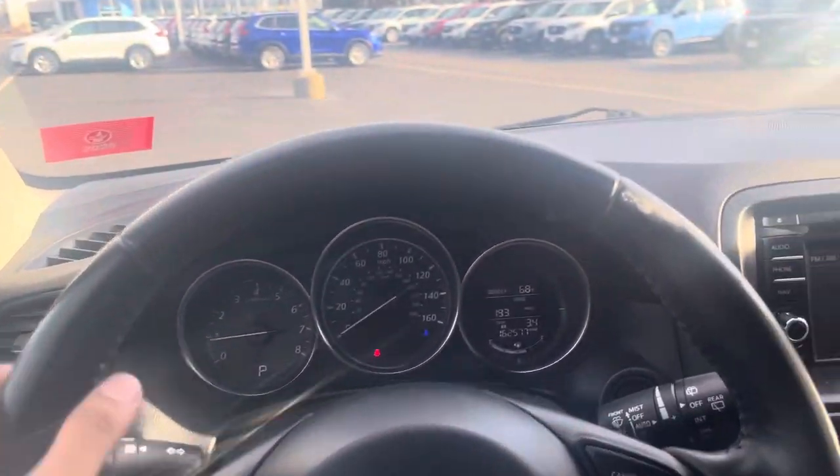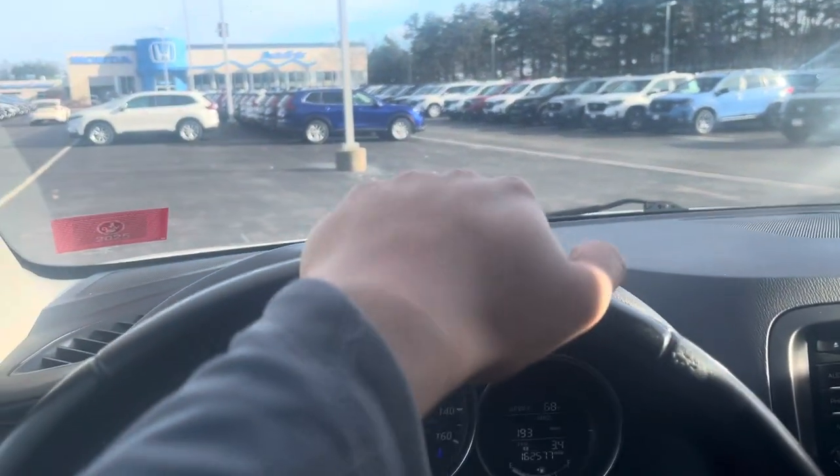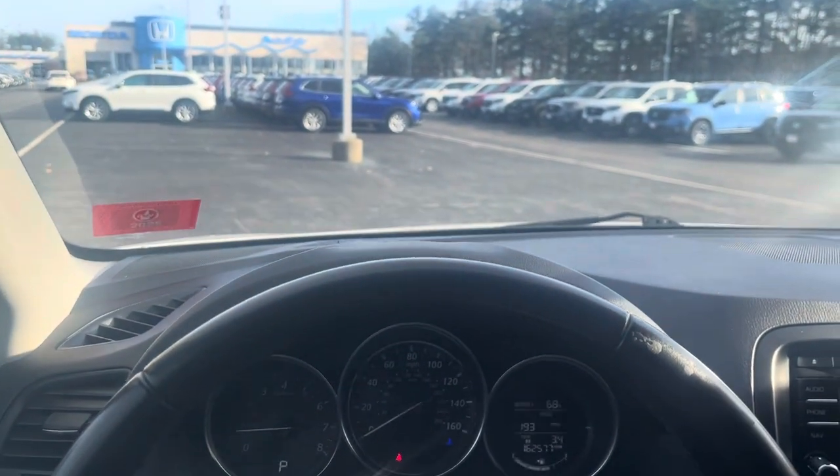If you have any more questions on this 2015 CX-5, please give me a call at 603-203-4427. Thank you so much.